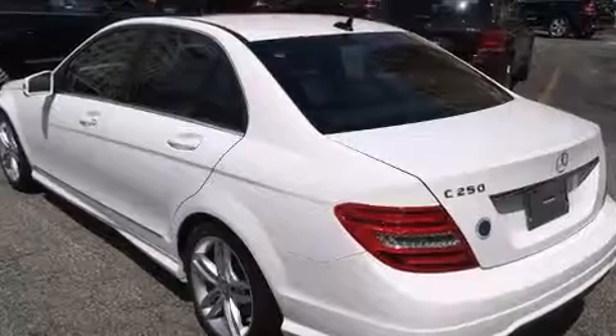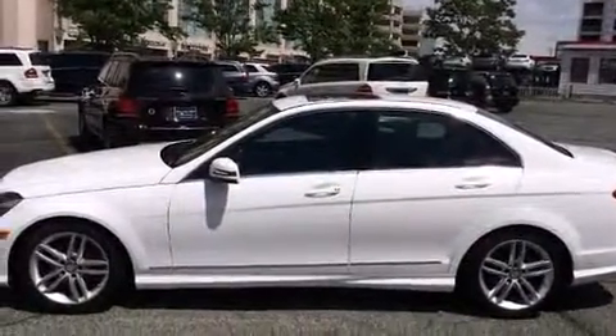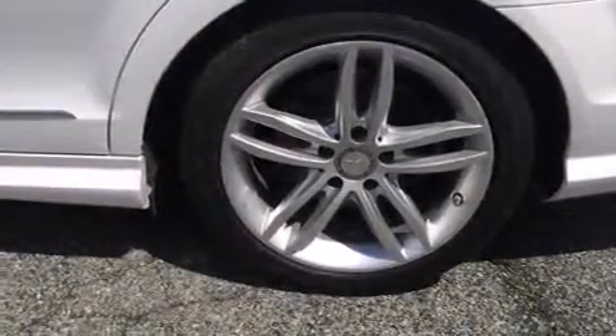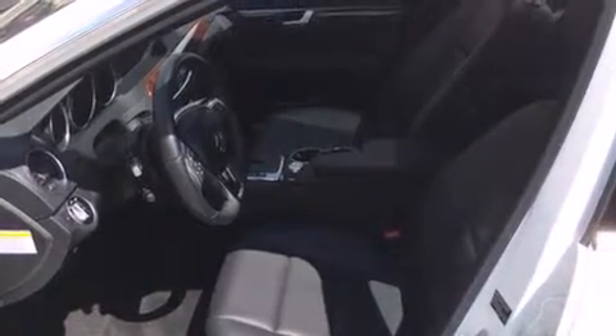Mercedes-Benz prioritized fit and finish, as evidenced by a built-in garage door transmitter, a power seat, an automatic dimming rear-view mirror, an outside temperature display, automatic dimming door mirrors, and cruise control. For drivers who enjoy the natural environment, a power moonroof allows an infusion of fresh air.